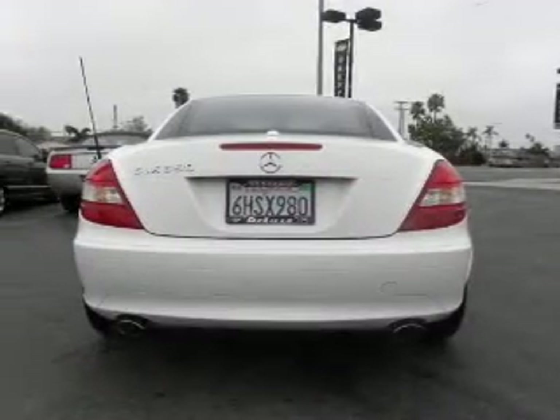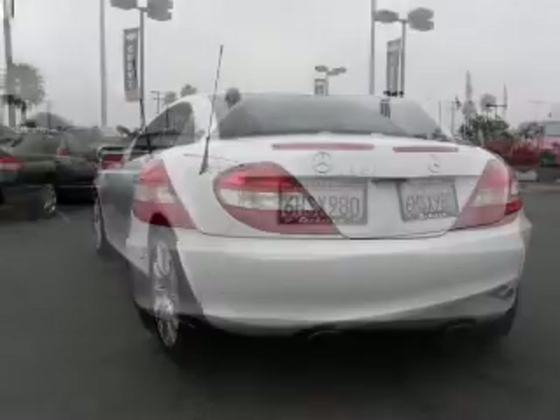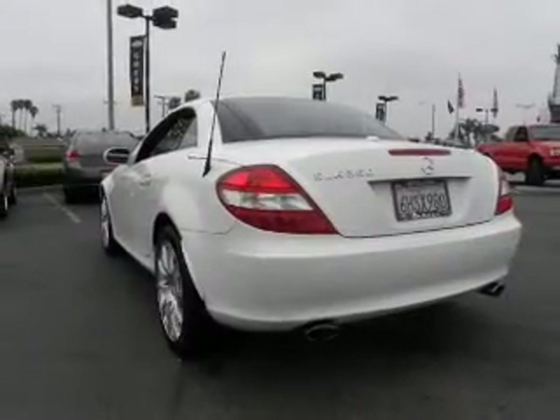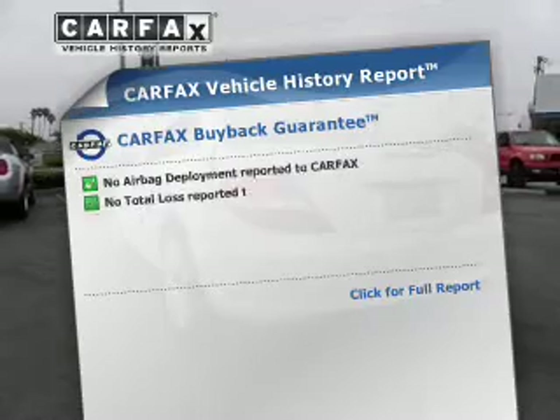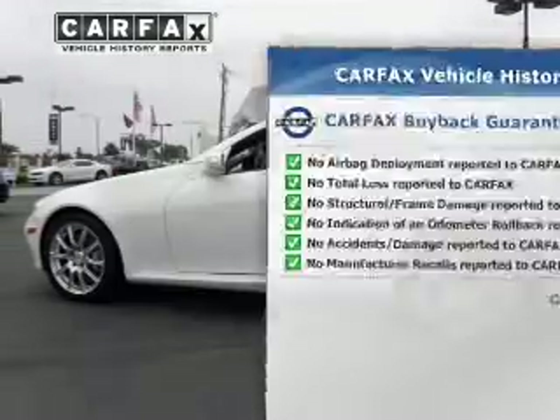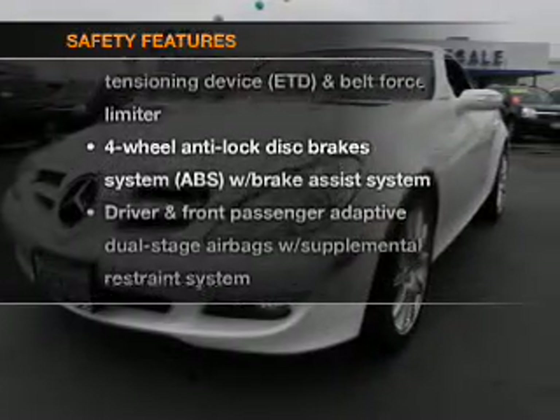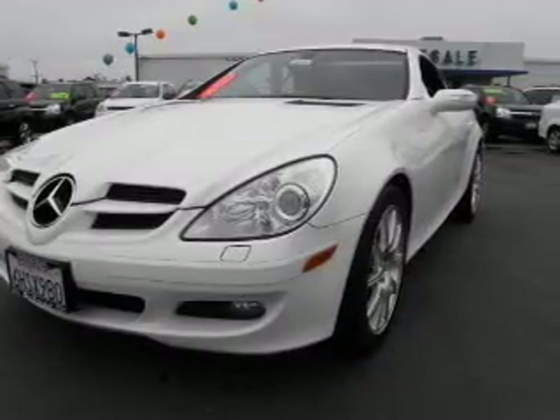The anti-lock braking system will help deliver you safely to your destination. Enjoy the flexibility of multi-zone temperature controls. Know the history on this ride and greatly reduce your buying risk with the included Carfax Vehicle History Report. If safety is a high priority, rest assured knowing these top safety components are included: stability control.